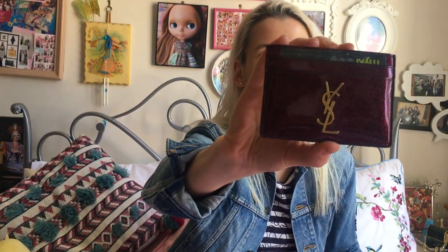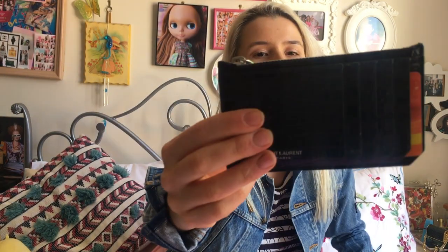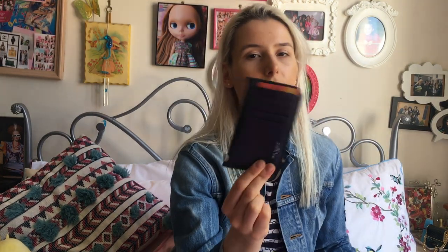I also have my Saint Laurent card holder, which is my everyday card holder. And I bought a matching one for this bag — it's called the Fragment card holder. The slot design is just so easy to use, and I used this card holder as my wallet for about two years straight and it still looks awesome.